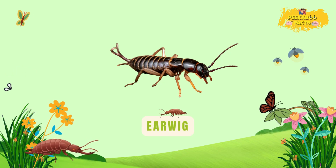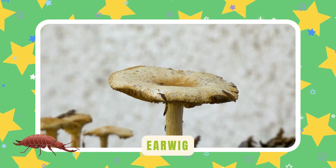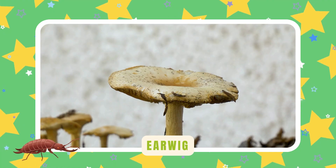Earwig. Earwigs have tiny pincers on their tails. They use them to protect their nests — tough little night crawlers.